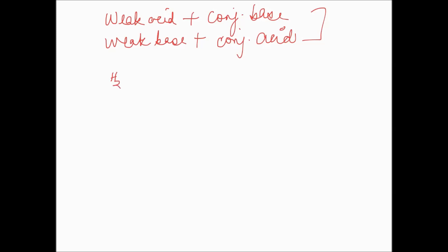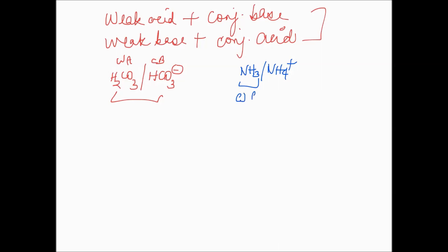For example, carbonic acid H₂CO₃ and bicarbonate is one buffer — a weak acid with its conjugate base. Ammonia and ammonium is another — a weak base with its conjugate acid. A weak acid alone does not contain sufficient conjugate base to behave as a buffer. Similarly, a weak base alone does not contain sufficient conjugate acid to behave as a buffer.